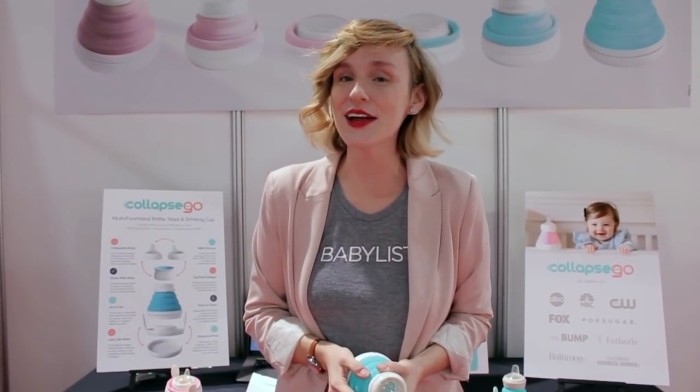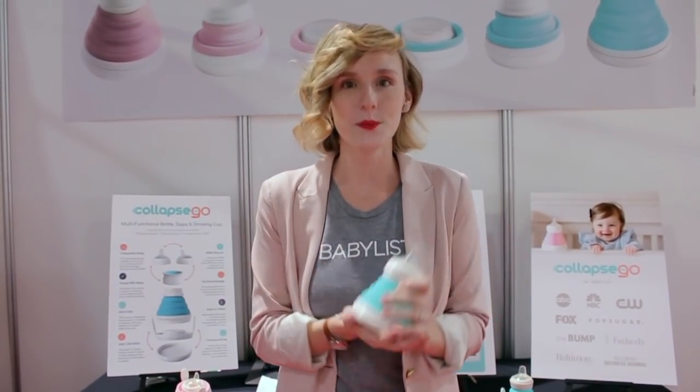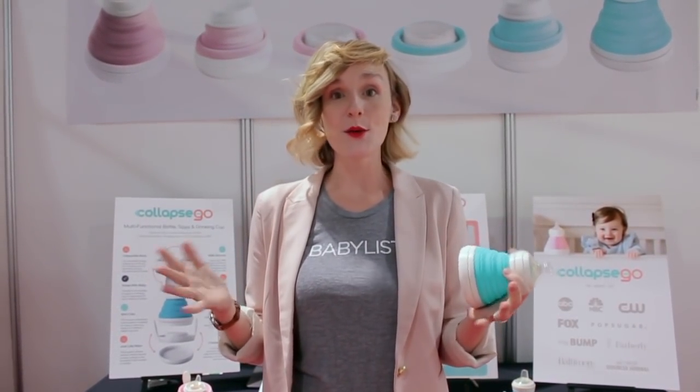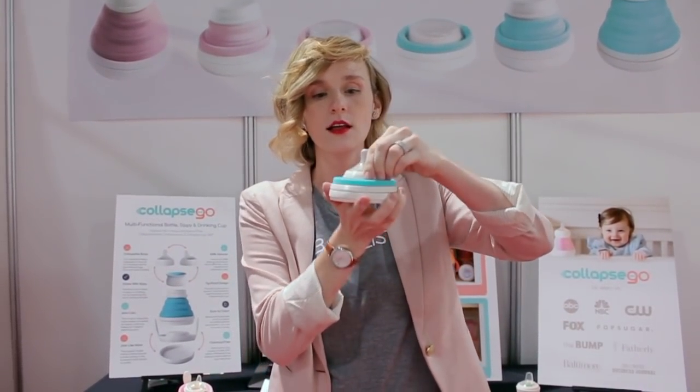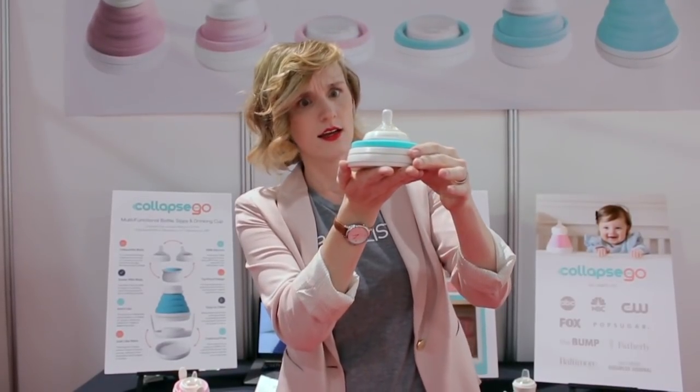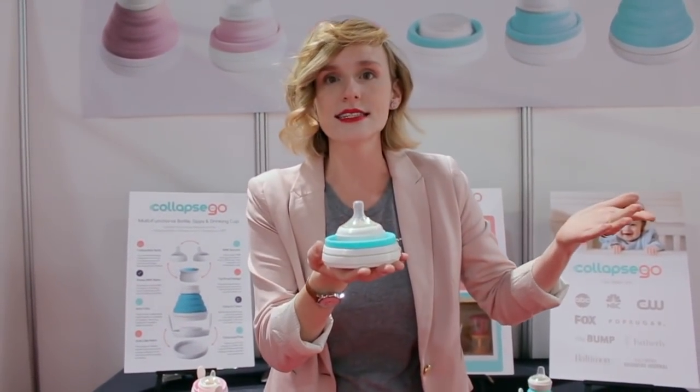Hey, I'm Lisa from BabyList here at the ABC Kids Expo. Right now I'm in the Collapse and Go booth. You probably haven't heard of Collapse and Go because it's brand spanking new. When I saw it, what immediately caught my attention was the bottle looks like this — it's a collapsible bottle. I've never seen this before. Why does this not exist sooner?